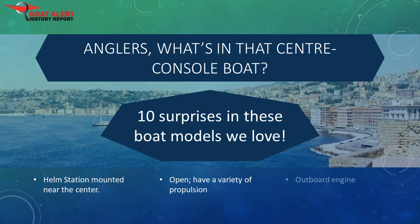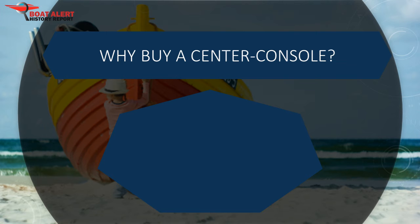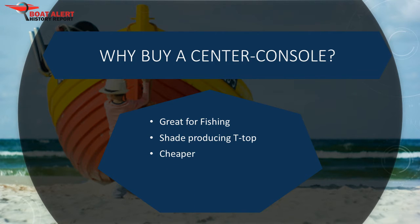Why buy a center console? They are great for fishing, for obvious reasons, as they maximize deck space. They also work well for families, with their shade-producing T-top and running space for kids, or to pull them around with tow toys. Center consoles are also cheaper because they don't always have a cabin, and they are lighter so they can perform better with the same horsepower.